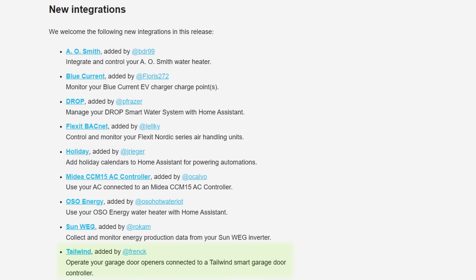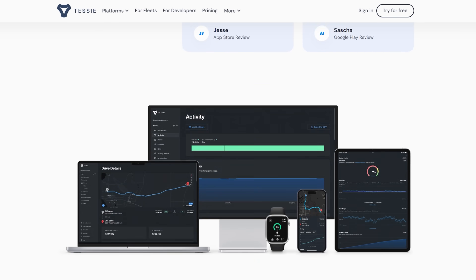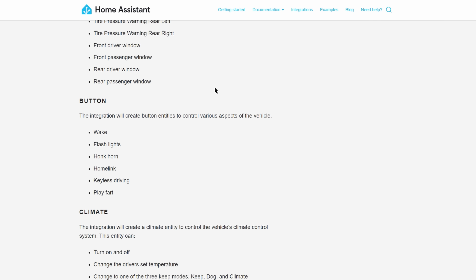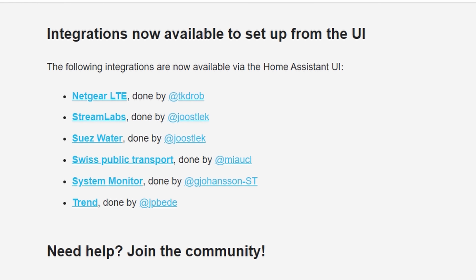There are also a lot of new integrations for this release. Another new garage door integration this time called Tailwind, a Dutch EV charger integration called Blue Current, and an integration with your Tesla car through a product called Tessie, which exposes a lot of interesting sensors. There were also five more integrations this month which have been moved from YAML-based configurations to set up via the UI instead.